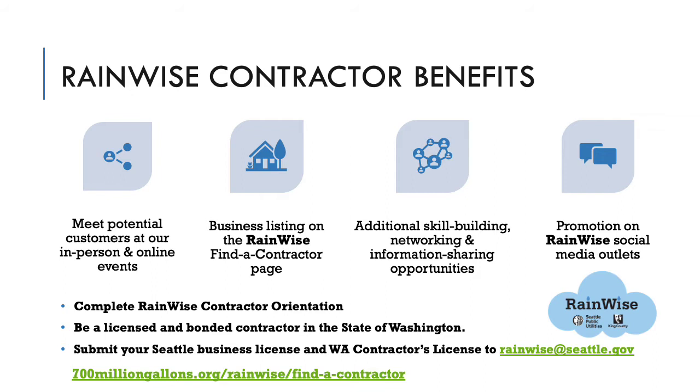The contractor listing is at 700MillionGallons.org/RainWise/FindAContractor, and will include contact information and links to your website and/or social media. The RainWise webpage listings are searchable by area or service, including languages spoken, types of projects you specialize in, and any other features you want to share. RainWise contractors also have the opportunity for additional skill-building webinars, workshops, and networking opportunities. RainWise is happy to promote your success stories on their social media channels as well.